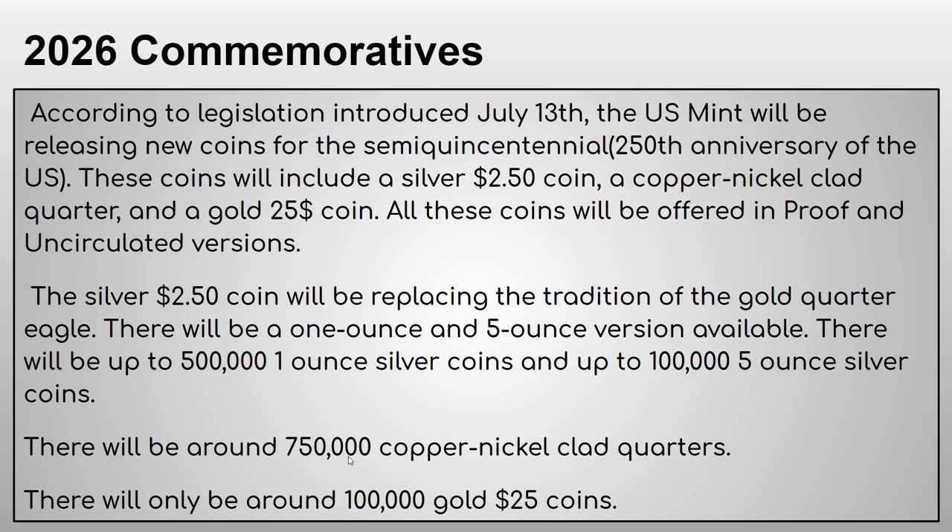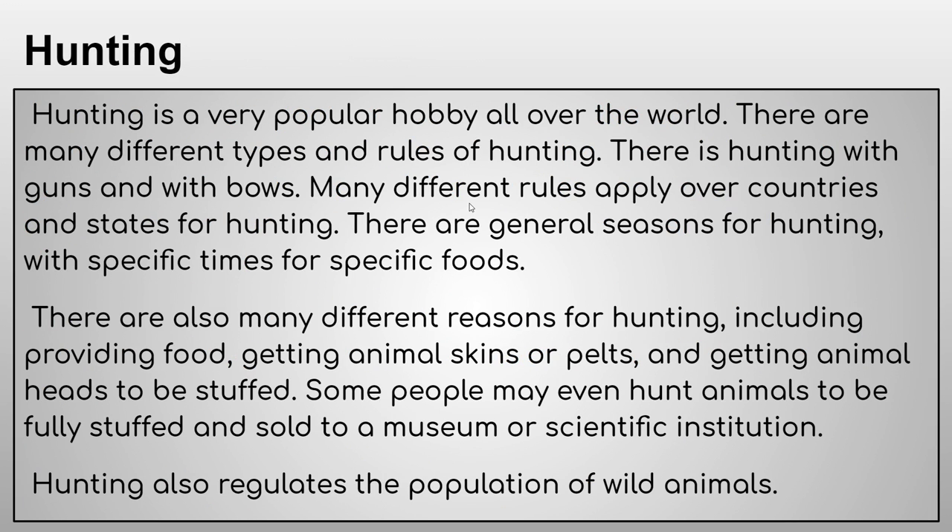There will also be only 100,000 gold $25 coins. I thought I looked up that the one-ounce silver coin will be ten dollars, but that sounds wrong — an ounce of silver would be worth less than around sixteen dollars, so don't take my word on that price.